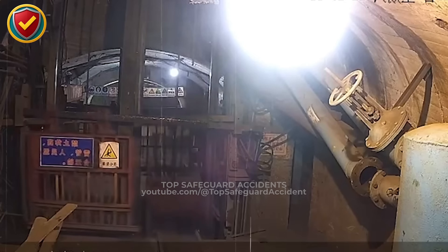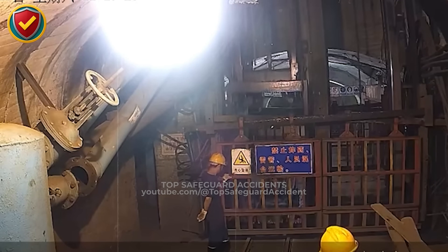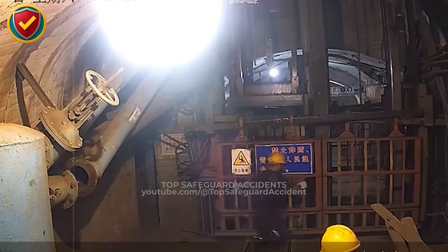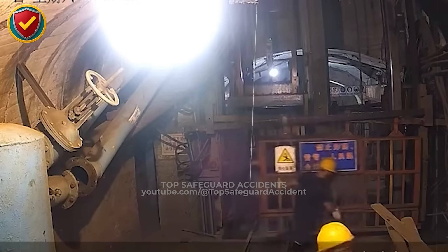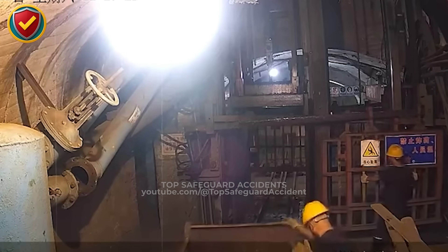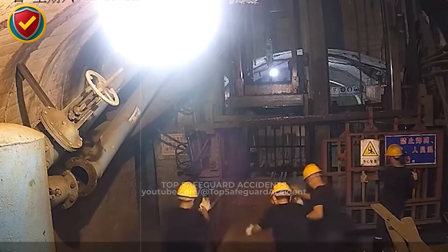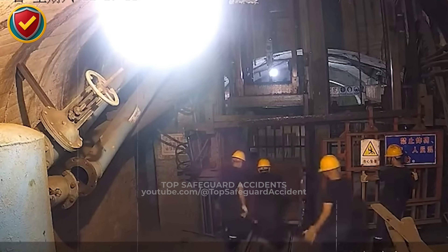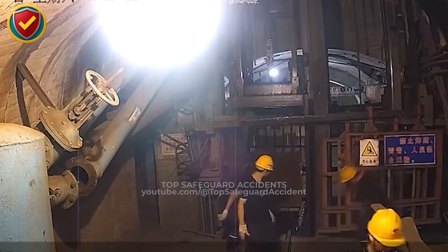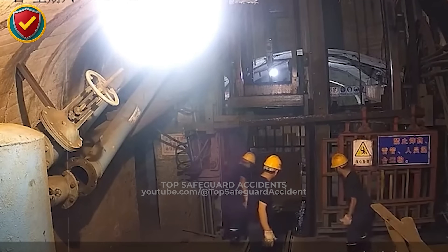Elevator cages move vertically under powered control and gravity. When motion resumes unexpectedly, the cage accelerates downward until it reaches a mechanical stop. The sudden deceleration transfers energy into vibration, dust displacement, and structural movement. Any open landing directly below becomes part of the impact zone, aligned with the path of moving mass and released energy. Control lift access completely, clear the landing, confirm full stop, and never assume a cage is secure until motion is verified.